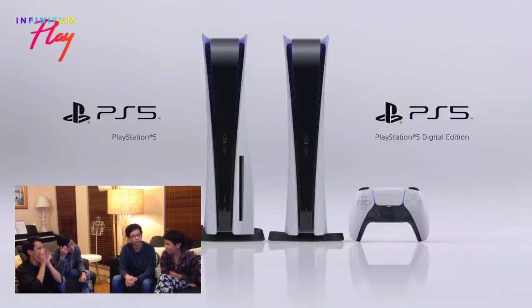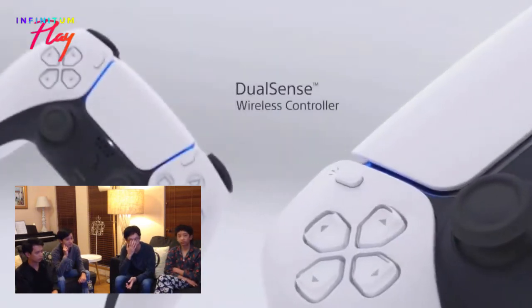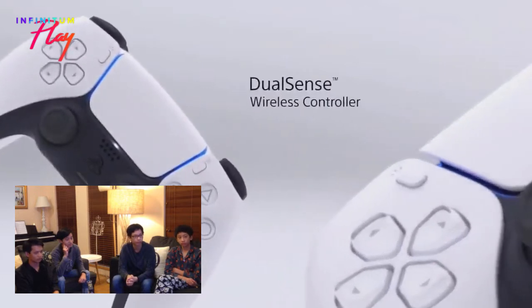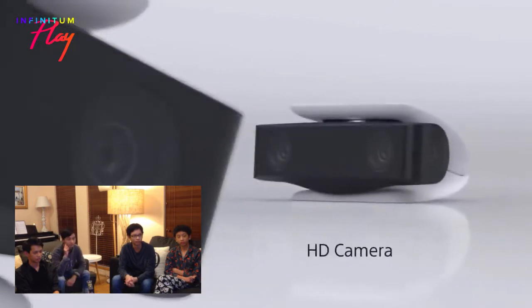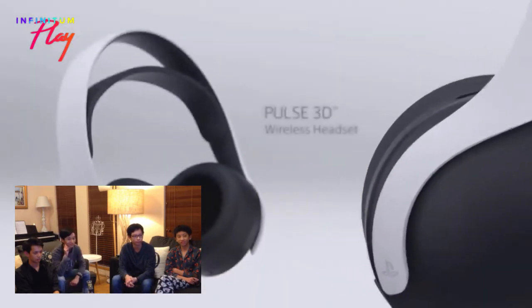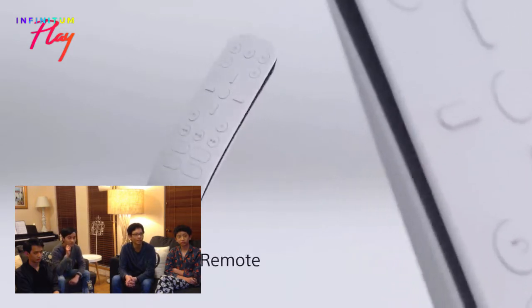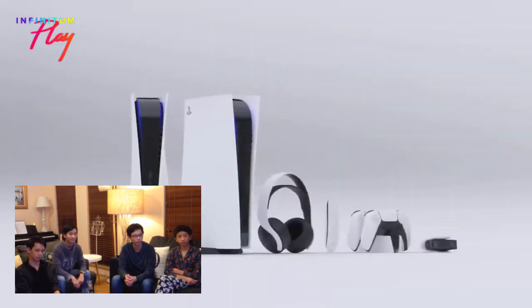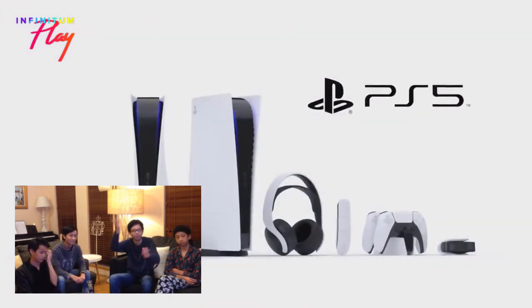We're not going for a digital edition - that means we can't use any discs. This is called the DualSense. For some reason - oh, that's the charging station. Is it just me or do the buttons not look like buttons anymore? Are they touch things? That's weird. Oh, media remote - we already had that for PS4. Look at those earphones.